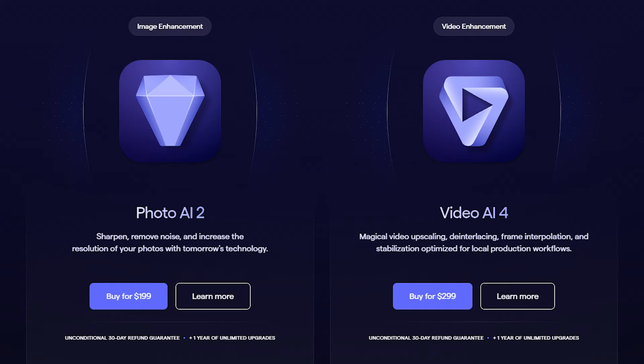When it comes to pricing, it's a one-time payment of $299, which includes two seats compatible with both Mac and Windows.